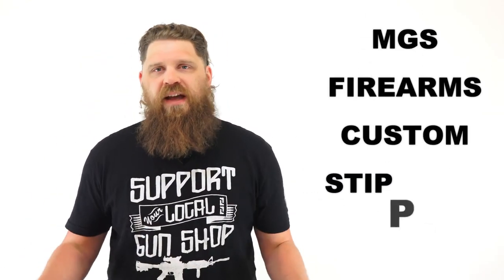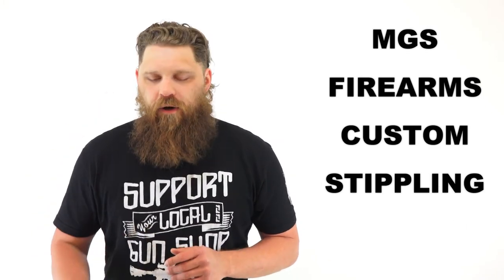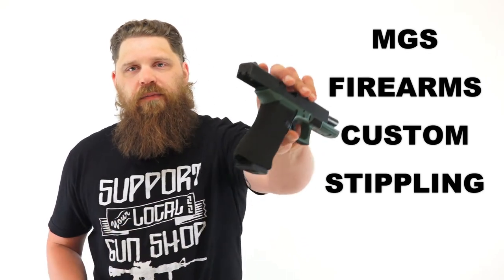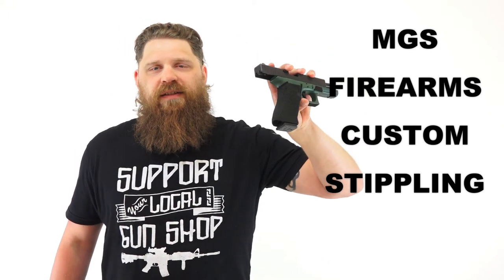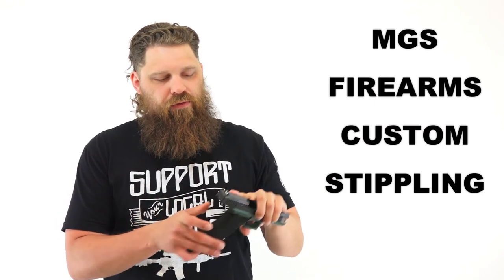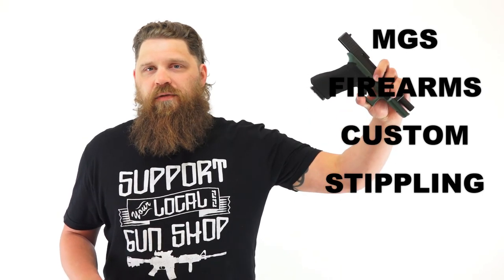For somebody who already has everything, consider going back to MGS Firearms — especially if you're local in Wisconsin. One of the cool things they've been doing is custom Glock work, like custom stippling. They do a fantastic job. Jake is one of the guys there who works on this stuff all the time. Contact them for their rate, but I really enjoy the work they've done. Great option for custom Glock work if you're in Wisconsin.